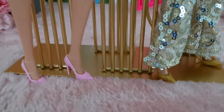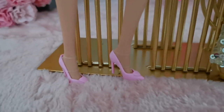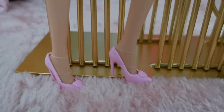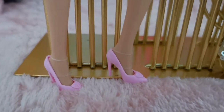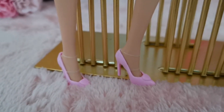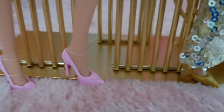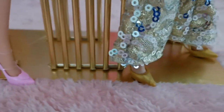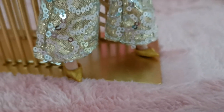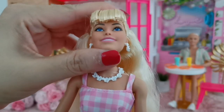From accessories to footwear — both dolls wear high-heel pumps, but the gingham pink dress Margot has pink pumps which look really cute and appear to have a heart-shape design at the front, while the deluxe doll's gold pumps are simple and stylish, matching well with her outfit.